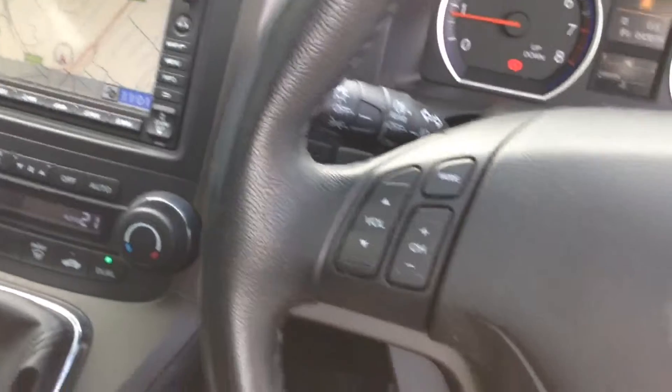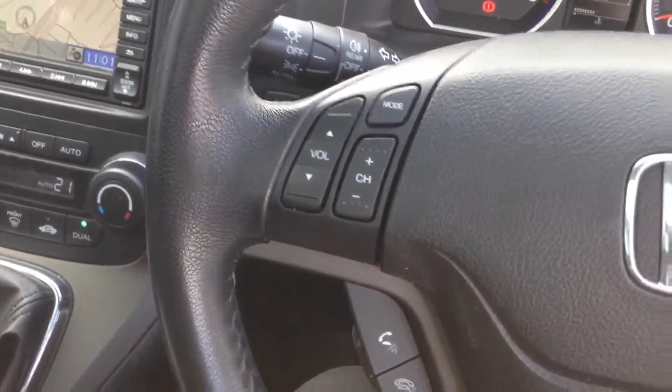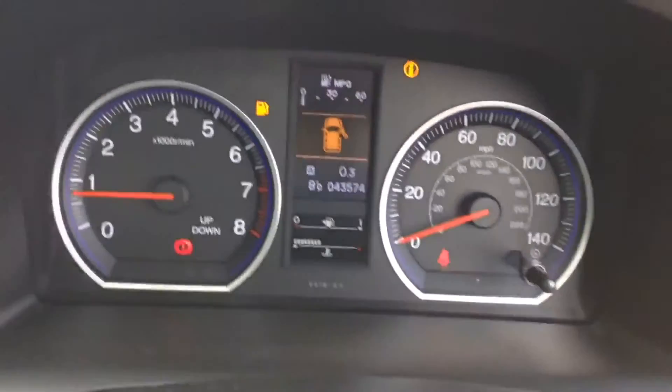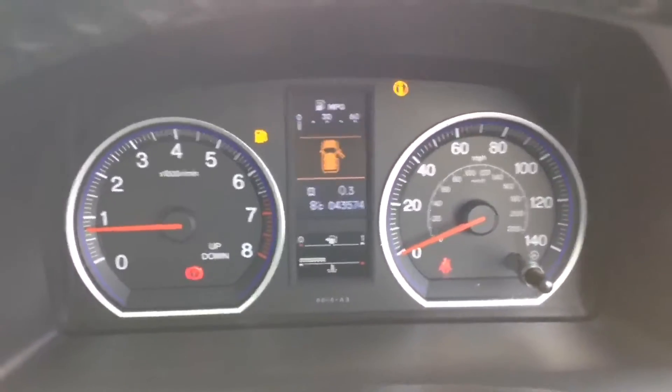Moving to the steering wheel, it's a leather multifunctional steering wheel with controls on the left for the audio system and on the right for the cruise control. The dashboard is nice and clear with a digital screen showing all the information you need, and as you can see the vehicle is quite low mileage.